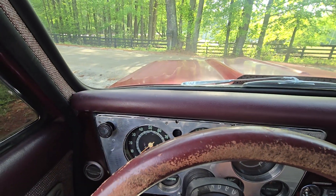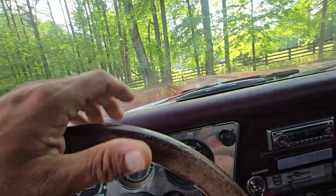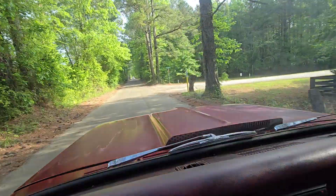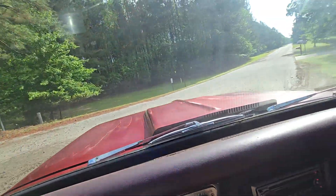She fires right up. One thing I like about this — it's got a built motor but it's not overly noisy. The exhaust is not overly noisy either. Why don't you get out here and get on it.